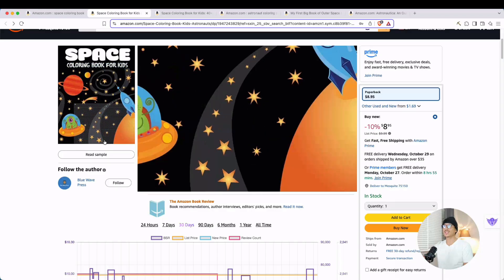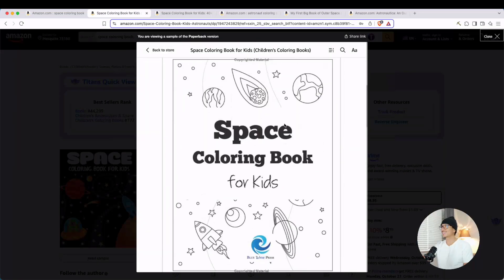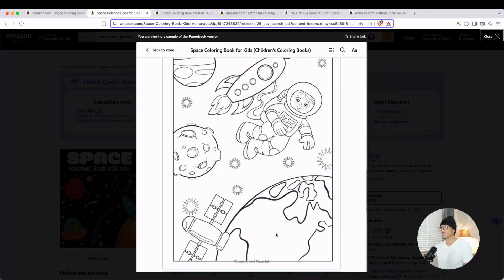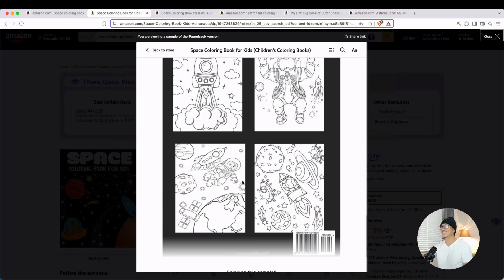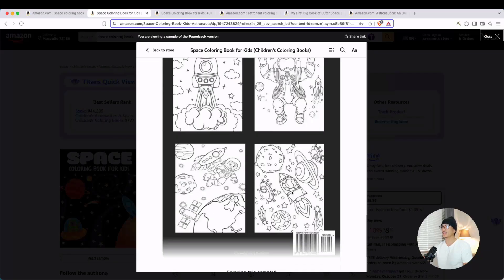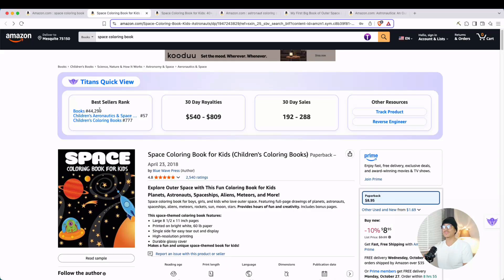So obviously we want to take a look at the sample interior. When we get inside, we can see this is the first page — blank page — and here is one of the interiors. The styling definitely looks like it could have been made by AI. But here are some more interiors: on the back cover, a spaceship, an astronaut, some planets, another astronaut among the planets. We can see that book ranking at 44,000 is making a couple hundred dollars per month in pure royalties.